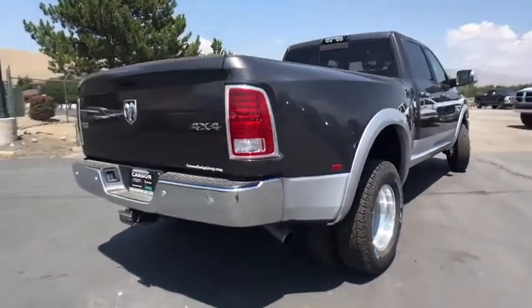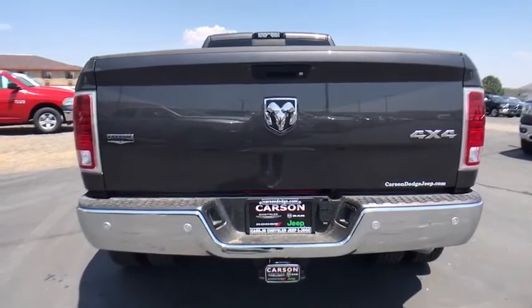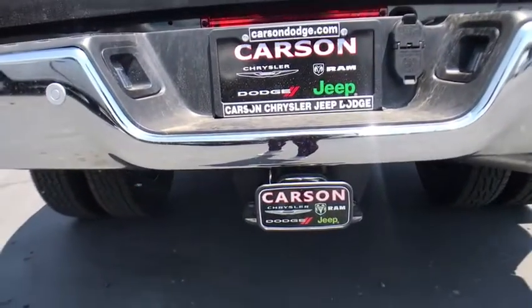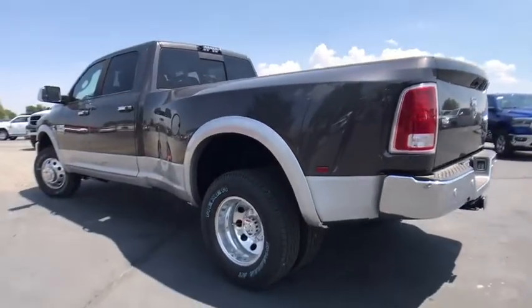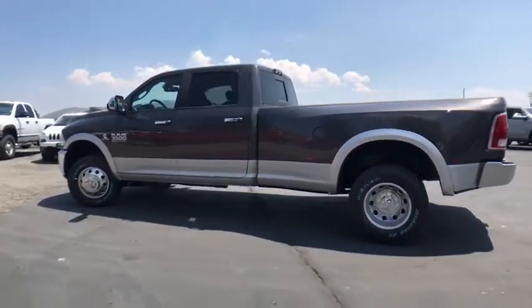Here are some of this vehicle's great options: remote engine start, keyless go, rear window defroster, heated front seat, bucket seat convenience group, HD radio, remote keyless entry, Sirius satellite radio, ventilated front seats, dual rear wheels, engine block heater, four piece floor mat set.